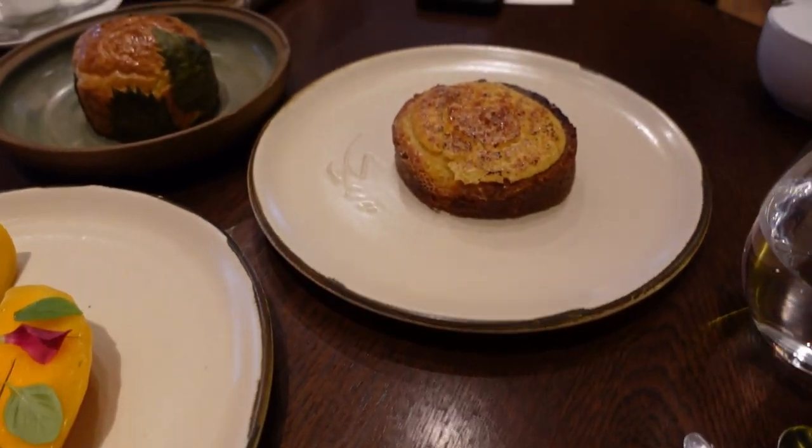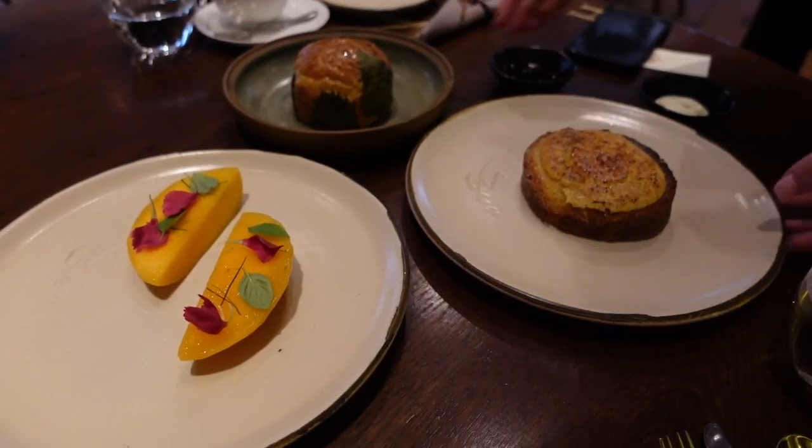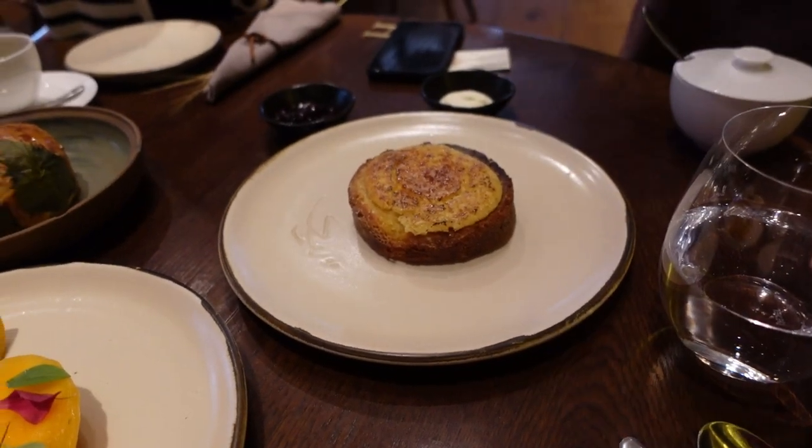This is the French toast — with blueberry compote and sour cream on the side. It's up to you how you're going to use them.